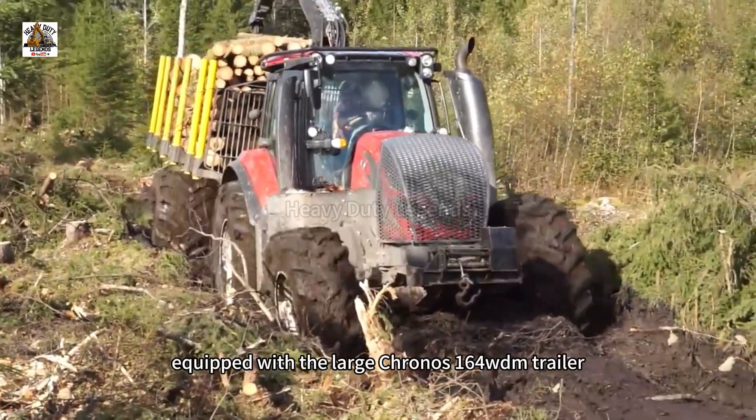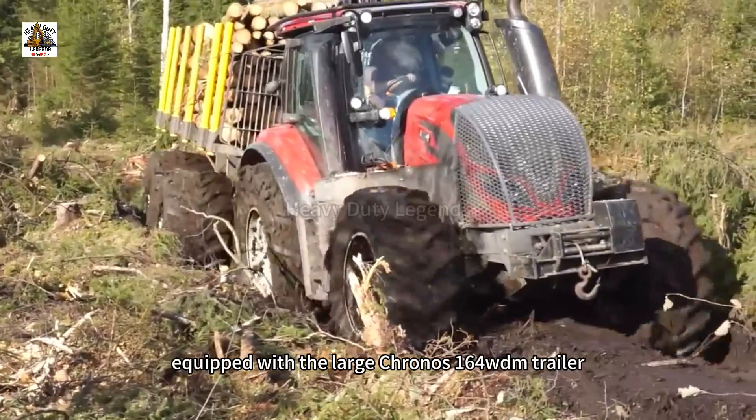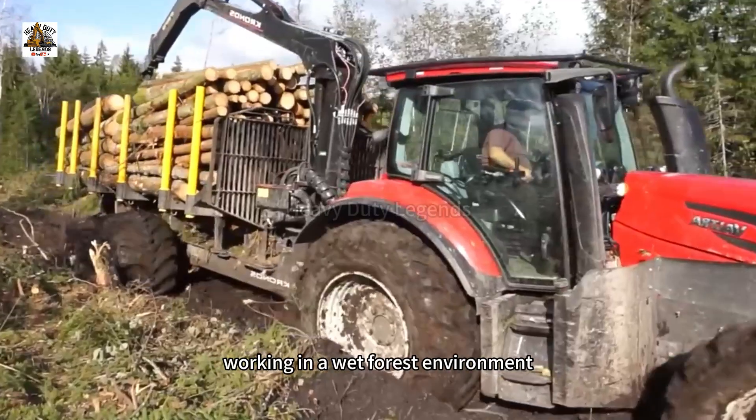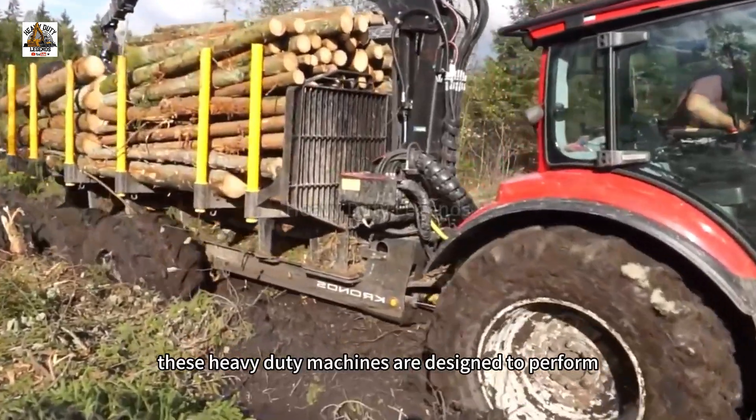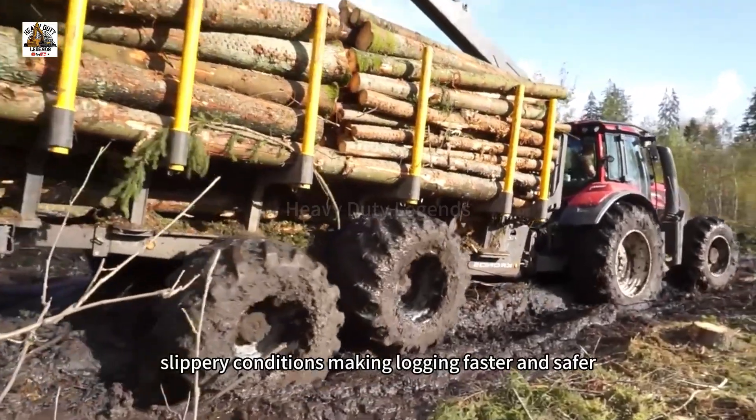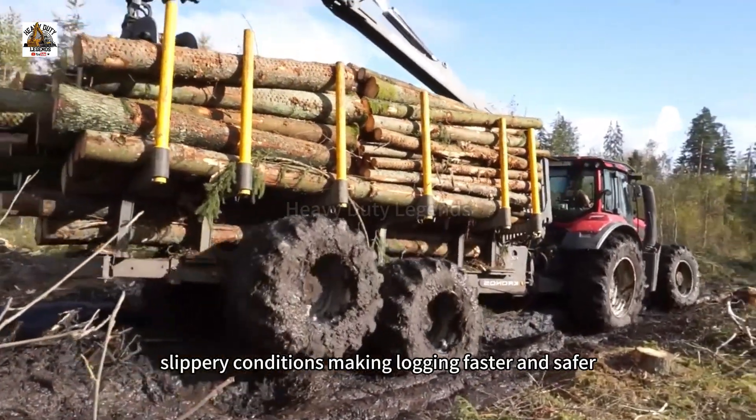The new Valtrak T14, equipped with the large Kronos 164 WDN trailer and the Grypto 1000 trailer, is working in rough terrain. These heavy-duty machines are designed to perform efficiently even in wet, slippery conditions, making logging faster and safer.